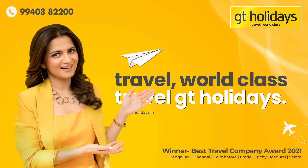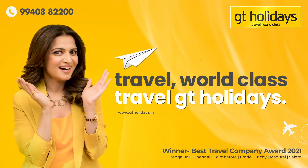It's GT Holidays, South India's number one travel brand.